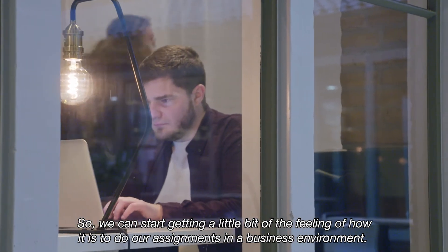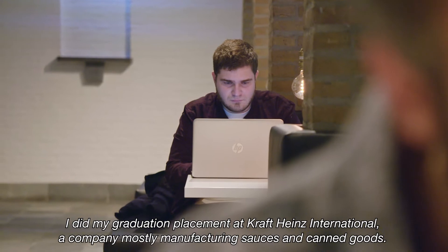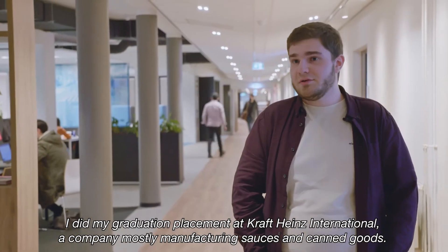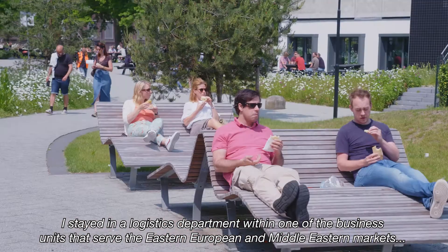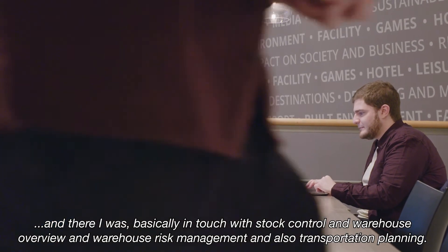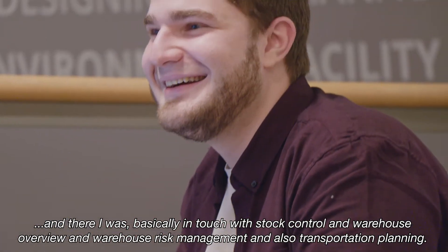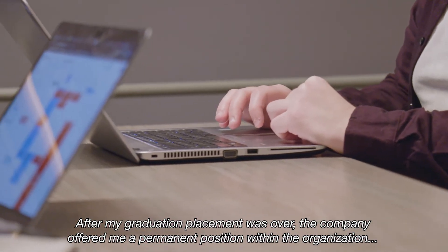I did my graduation placement at KraftEyes International, which is a company mostly manufacturing sauces and canned goods. I stayed in the logistics department within one of the business units serving the Eastern European and Middle Eastern markets. There I was basically involved in stock control, warehouse overview, warehouse risk management, and transportation planning.